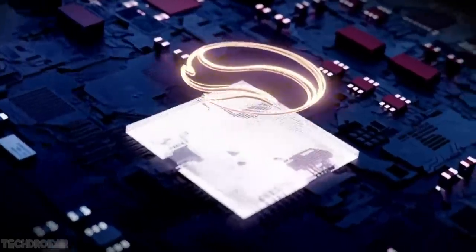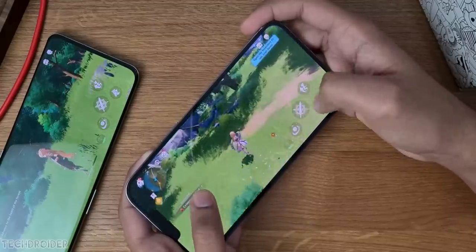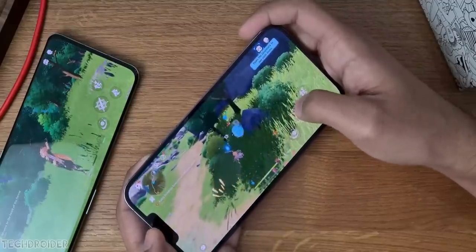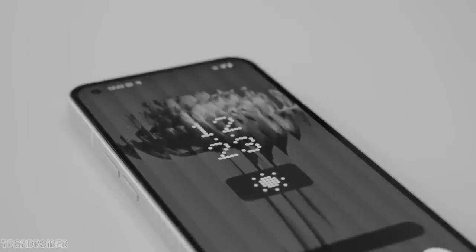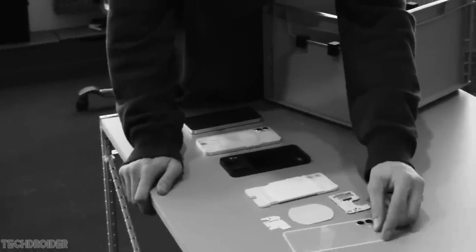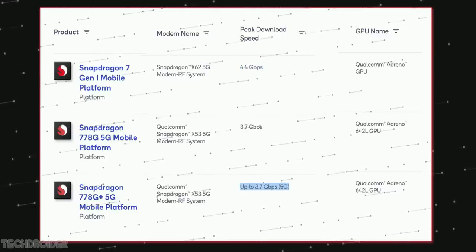It's not more powerful than the 870 or 8 Gen 1, but with Nothing OS on top and all the optimization it may give nice performance. I'm not defending it — this device is not a gaming phone or one that can beat the Apple iPhone 13 — but for the price it's coming at, the 778G+ is a balanced silicon with 5G.